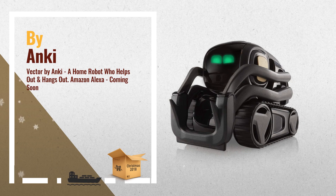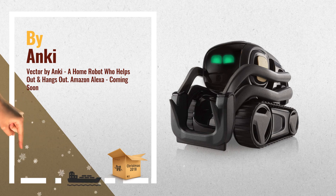Number 3: More than a home robot, Vector is a companion made to help out and hang out. Powered by AI and advanced robotics, he's alive with personality and engaged by sight, sound, and touch — by Anki.